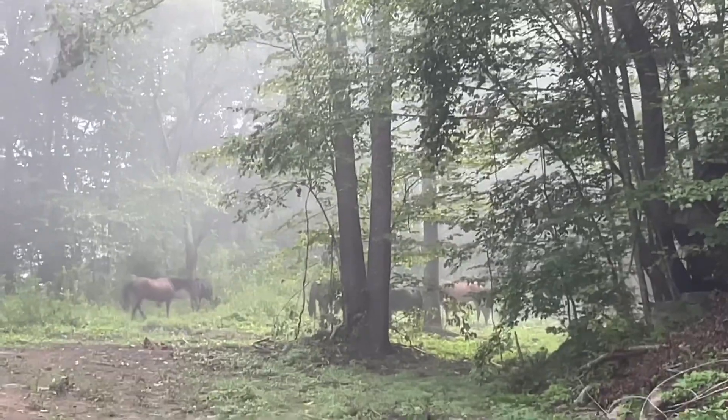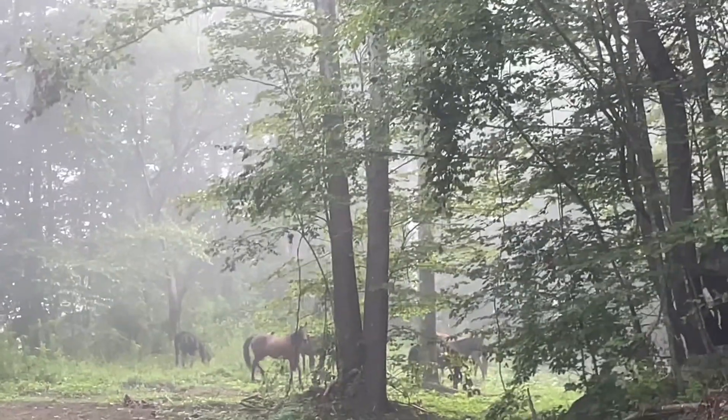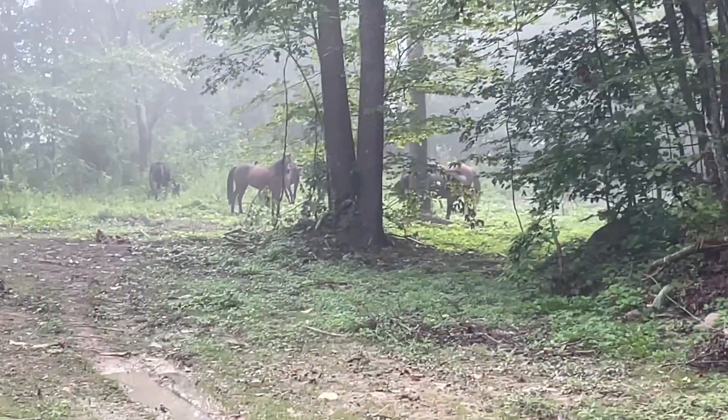He's beautiful — solid black, no spot of light on him. But I don't think anybody's ever messed with them. Probably since they've been turned out, these younger horses may have never had human contact at all.